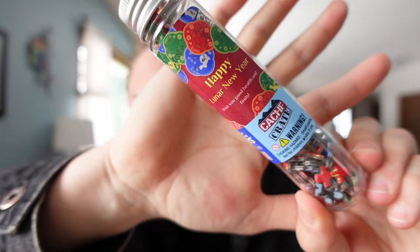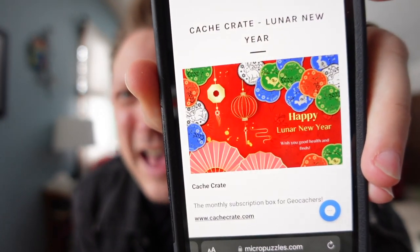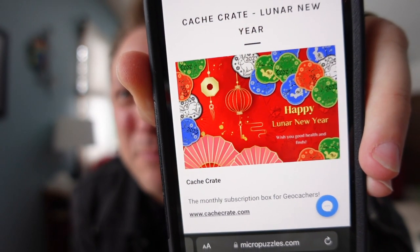The next item — geocachers, we love puzzles, and we've got a little puzzle in a tube. It is a Chinese New Year puzzle. There's a QR code on here — scan me for a bigger image. It's a Happy New Year lunar puzzle, very nice. What's cool about this is that the container that holds the puzzle can double as a geocache, because it's like a little tube. I see a theme — we've got more Chinese New Year stuff.